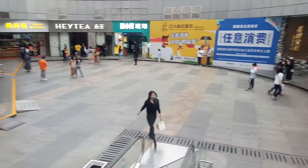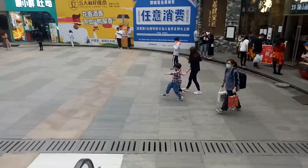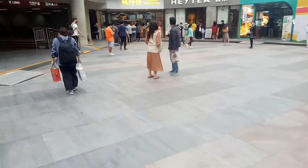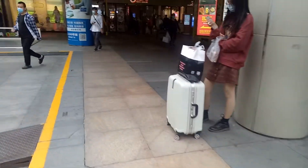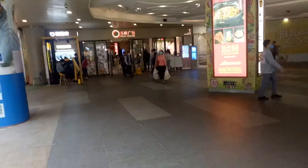Welcome everybody to China. I'm in Guangzhou today. I'm going to do a societal test just to check for every business that I walk into in China, how many of those businesses will require me to do a temperature check.